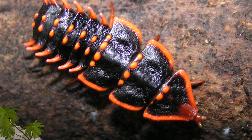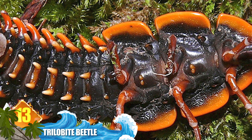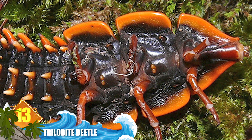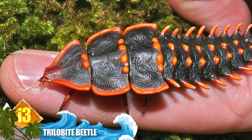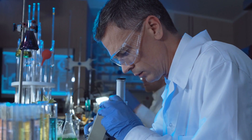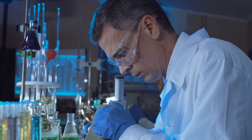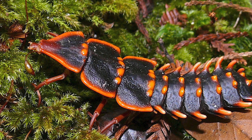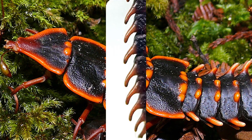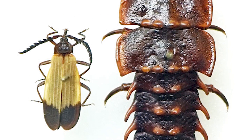Number 13: the trilobite beetle. While they're not the largest critters at 3 inches (80mm), they're one of the most intriguing beetles on our list. The insects are named for the group of marine arthropods that went extinct more than 250 million years ago. When first discovered in the 1800s, scientists thought they had found a population of prehistoric creatures that had somehow survived through the ages. They've only been spotted a few times since, so they remain a mysterious creature. Did you know that the females of this species are only about one tenth the size of the males?